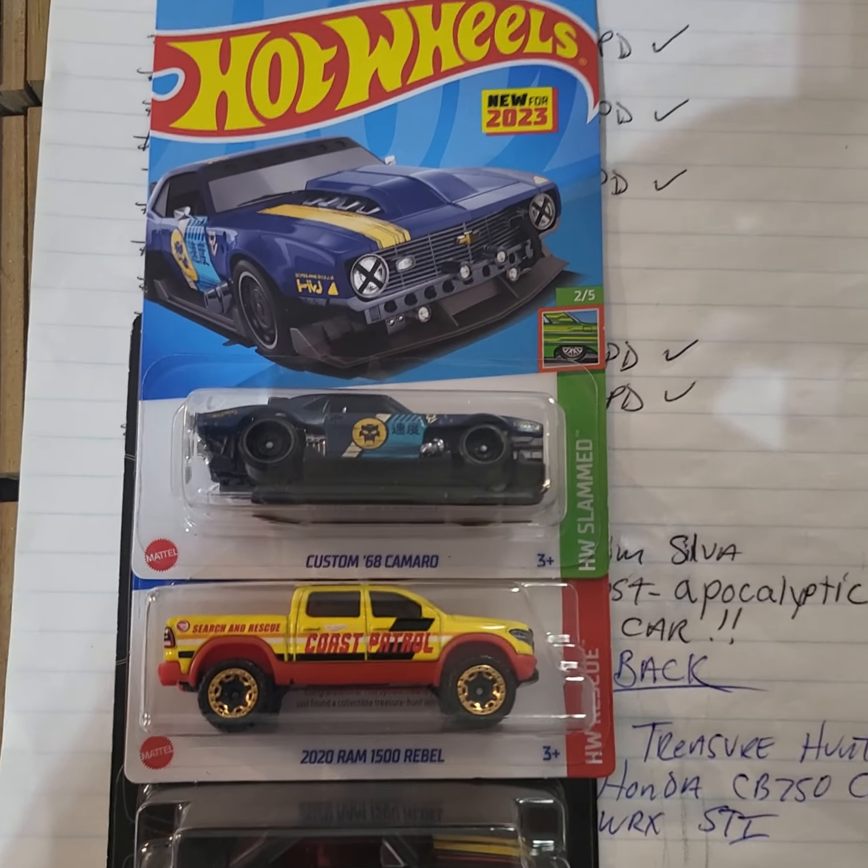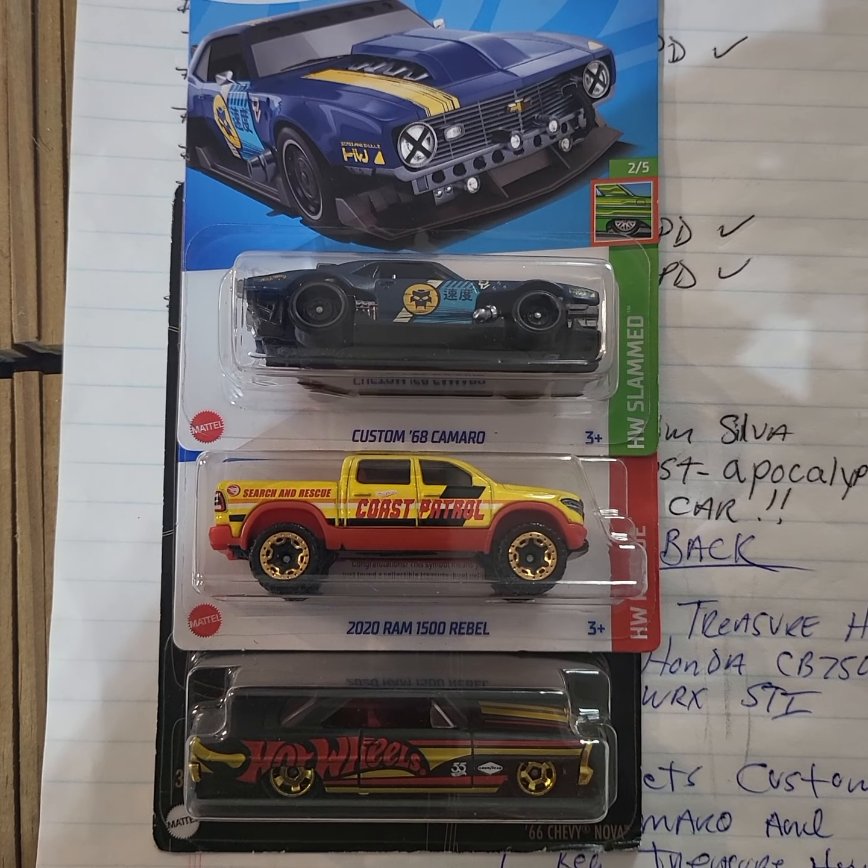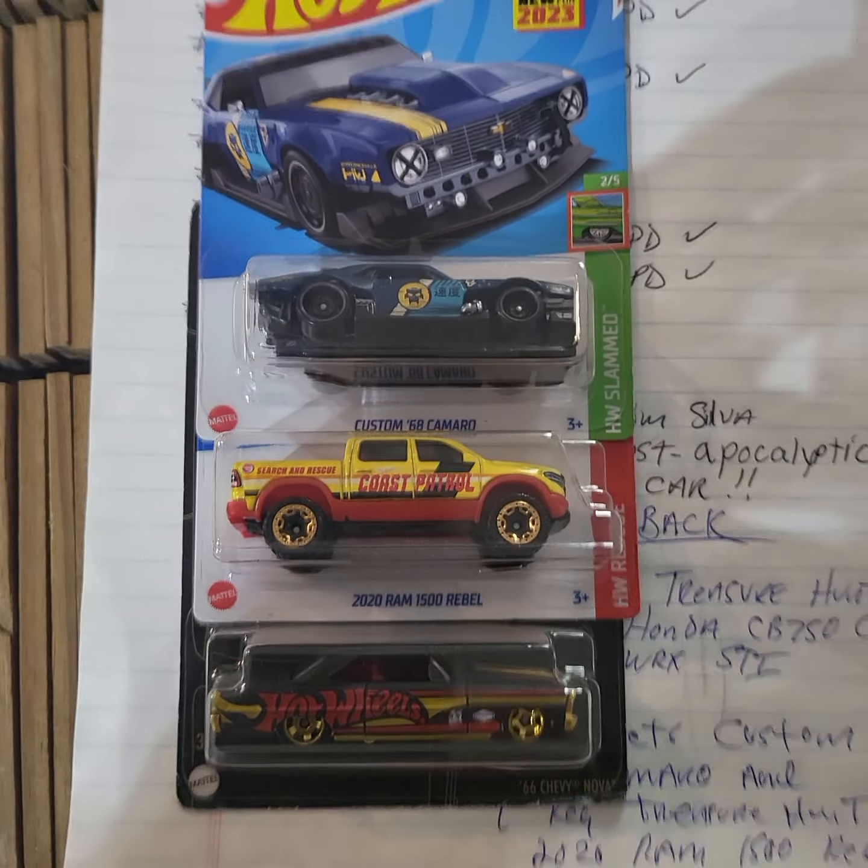I'm going to pull another ticket out for a runner-up. The runner-up is going to get... let me see what I've got to add. Maybe I'll throw the 66 Chevy in there. Okay, here's what we got for the runner-up: the custom 68 Camaro, the 2020 Ram 1500 Rebels Treasure Hunt, and the 66 Chevy Nova.